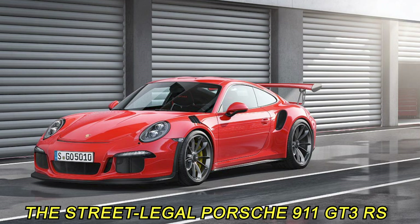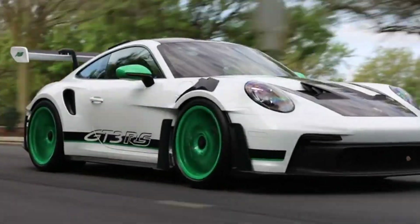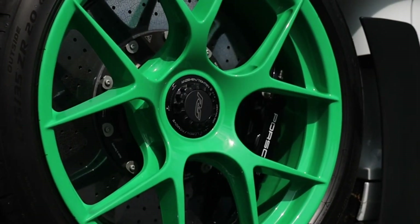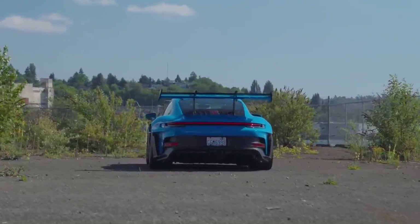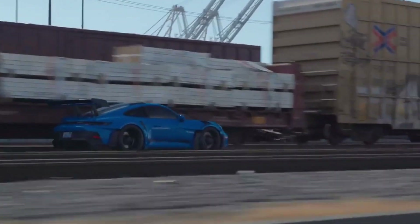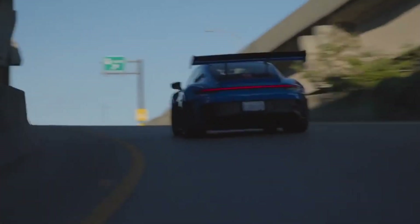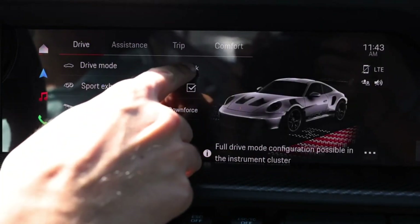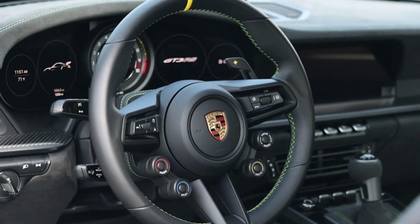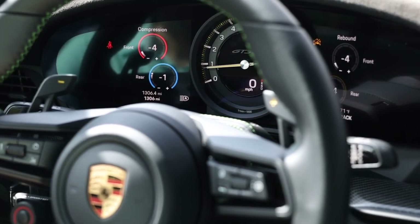The Porsche 911 GT3 RS seamlessly transitions from the racetrack to the open road, embodying versatility in every aspect of its performance. While its track prowess is undisputed, its street-legal status ensures it thrives in everyday driving scenarios as well. Bolstering its phenomenal performance is an enhanced drivability that makes navigating diverse road conditions effortless. The electronic damping control system continuously adapts to the road surface and driving style, optimizing handling and comfort.